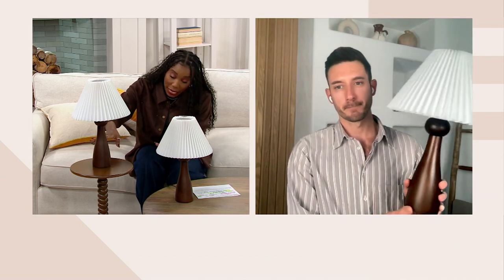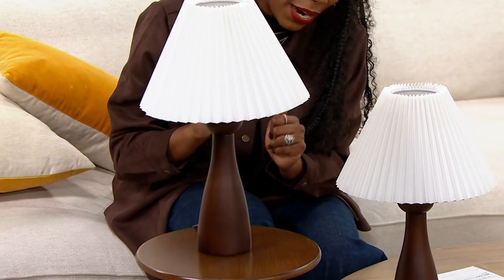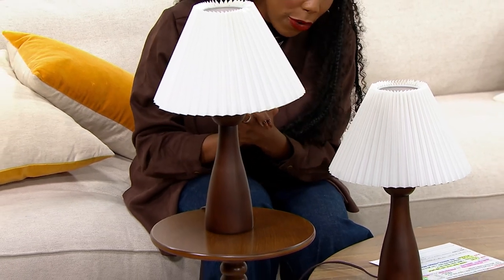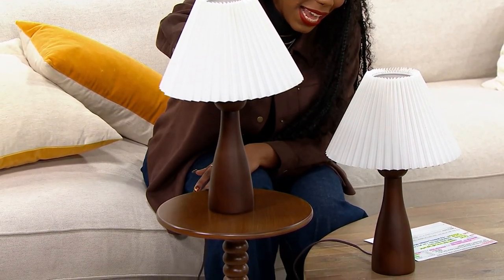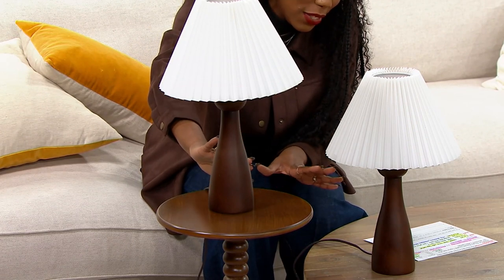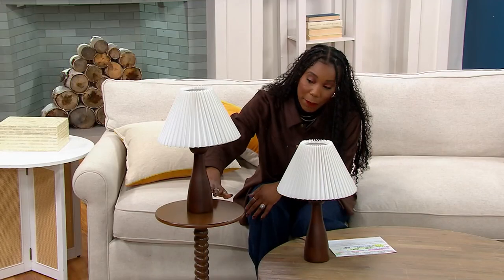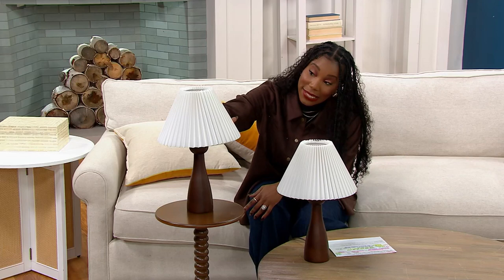Originally our price was $94 for each lamp, but today we have a clearance price that saves you well over 50 percent — so originally $94 each, but today just $35 each. You get both of them home. Item number is H268134. The lamp base is 10 inches tall and the shade is six and a half inches tall.